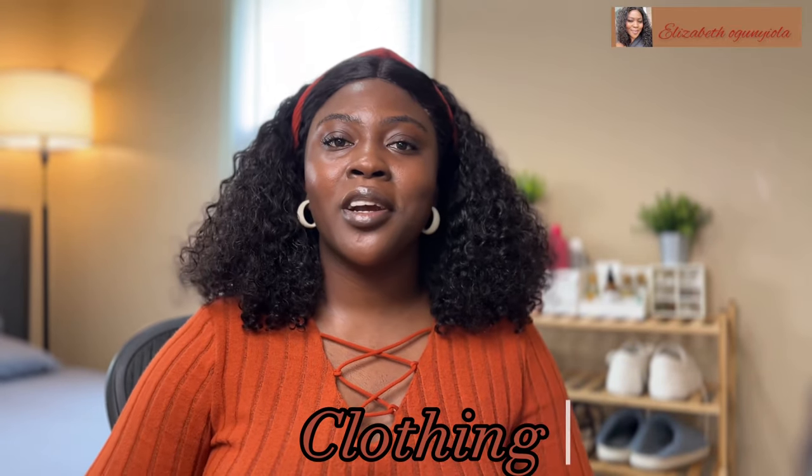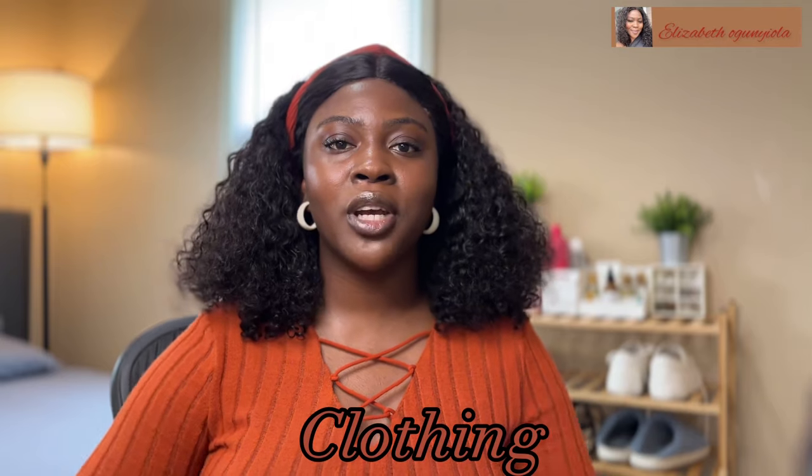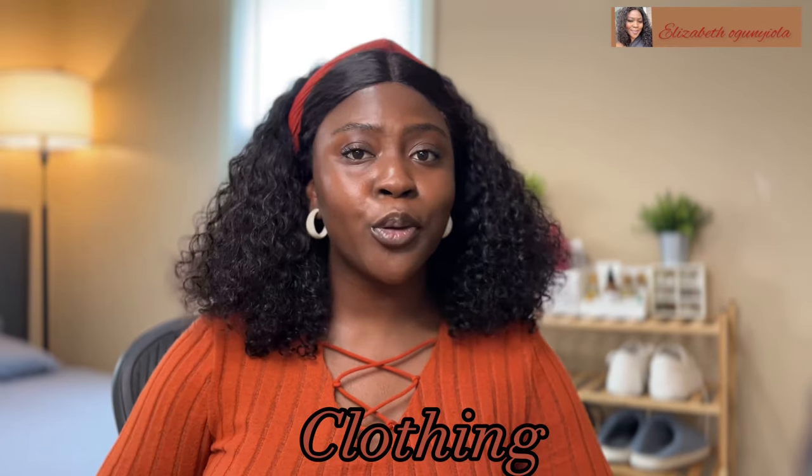Next is clothing. When it comes to clothing, you've probably heard a lot of people say, "Do not bring clothes." Please bring clothes — but do not bring too many. You don't want to arrive here and immediately spend money on clothes when you have other priorities. Come with clothes, but not too many. Also take note of what season you are arriving in.